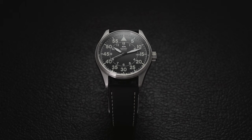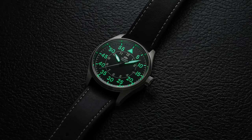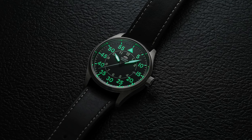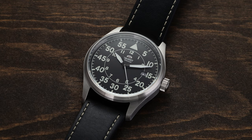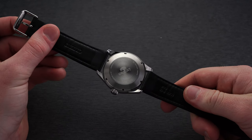The watch features a date window nestled tightly at the three o'clock position. Super-LumiNova is present across the dial — in the minute track markers, the large minute numerals, and the three-hand set at the center. The ends of the hands are lumed while the central fixed points are black, making the white hands appear as if they're almost floating across the dial.